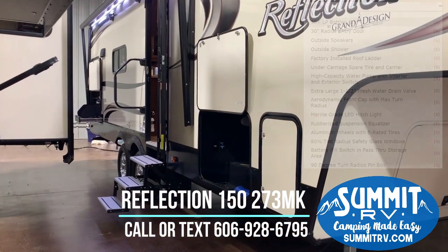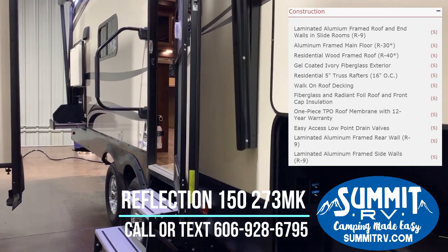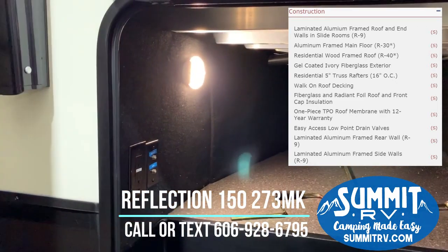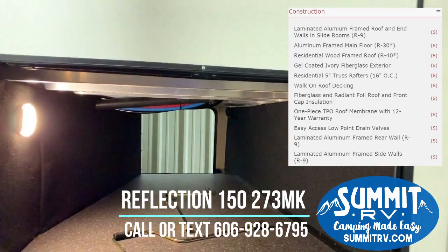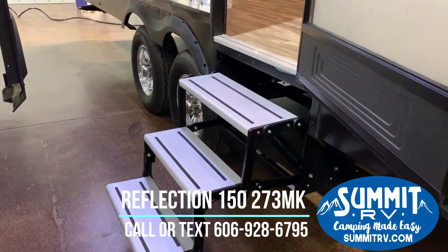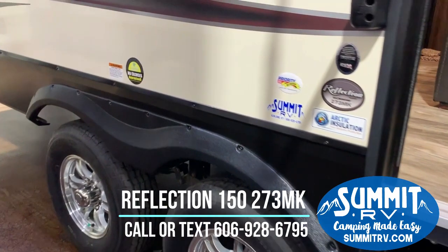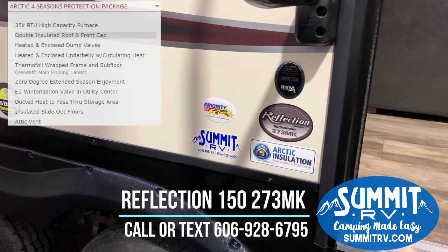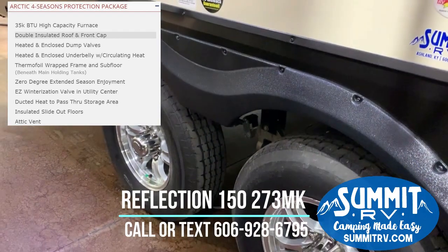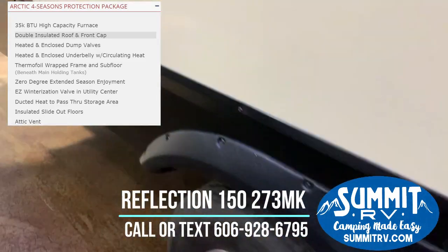Walking right down the side here, you can see that it does have a double insulated roof and front cap. Even though this is the 150 series, it's got a lot of the amenities of the bigger Reflections as well. Pass-through storage, completely finished, battery disconnect, and a place to mount a TV. That battery disconnect is so nice because you don't have to worry about killing your battery unexpectedly. These are aluminum tread light entry steps — they won't rust or bind and will operate very easily. This Reflection is protected by the Arctic insulation package.